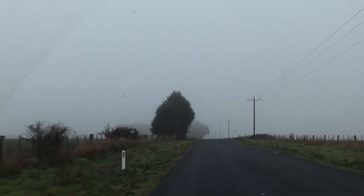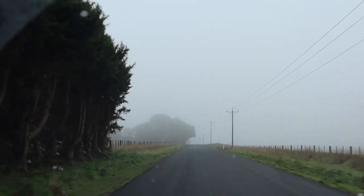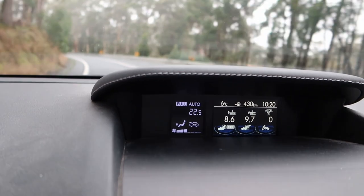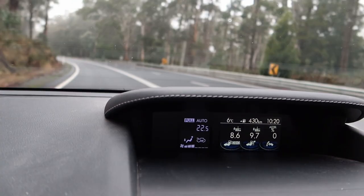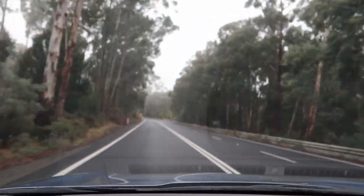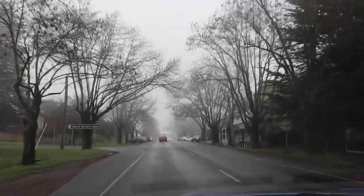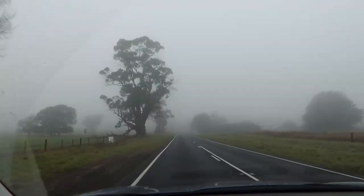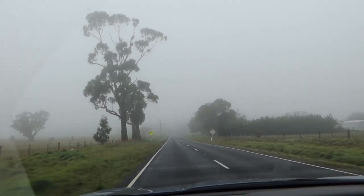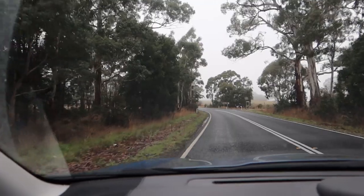One foggy morning last week, Nick and I did a little road trip to another country town in Victoria, about an hour's drive away. It was a mighty six degrees Celsius at 10 o'clock in the morning when we left — a bit chilly, but it is still winter. It was quite a nice drive through small country towns and I really love how the trees look in the fog, especially out in the country. We're definitely in Australia with those kangaroo crossing signs.